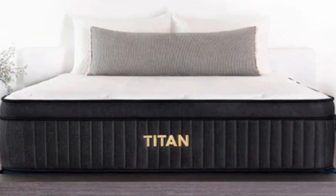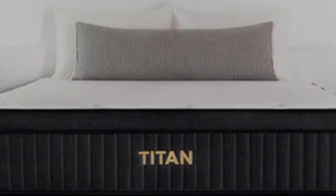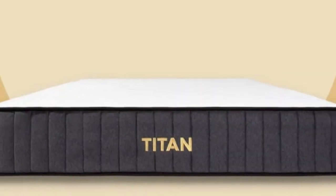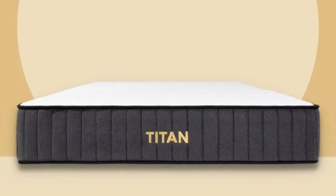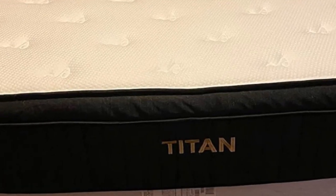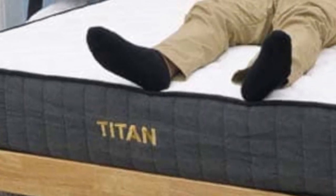Cons of the Titan Plus Luxe: it was made to support heavier sleepers, so it's a bit firmer than a typical memory foam mattress. Customers looking for the traditional sinking feel of a memory foam mattress might want to look elsewhere and check out a roundup of the best memory foam mattresses to find a softer version.